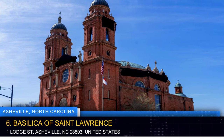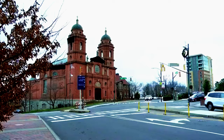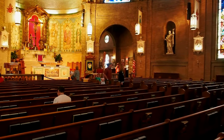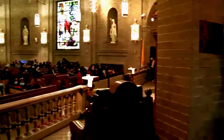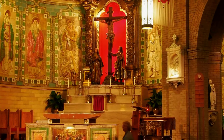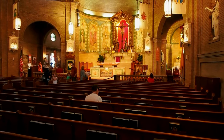Marvel at the stunning architecture of the Basilica of St. Lawrence, a masterpiece designed by renowned architect Rafael Guastavino. This Spanish Renaissance-style basilica features intricate details, magnificent stained-glass windows, and a striking dome. Take a guided tour to learn about the history of the basilica and its significance as a spiritual and cultural landmark in Asheville. The Basilica of St. Lawrence offers a serene and contemplative atmosphere for visitors seeking a moment of tranquility.